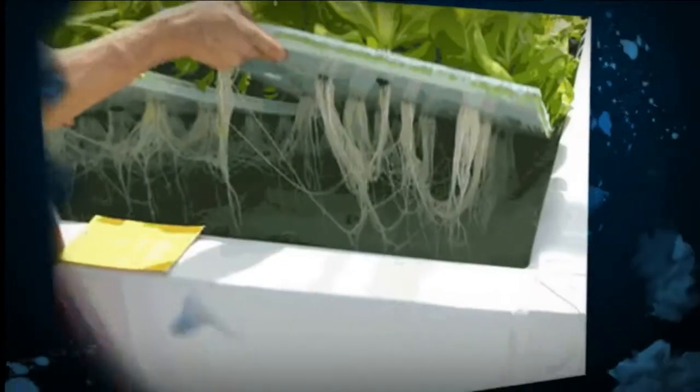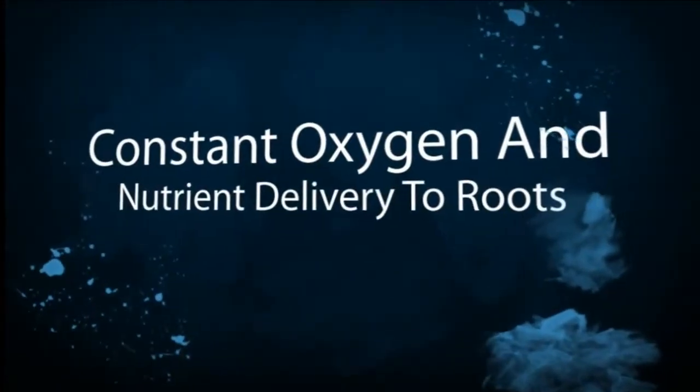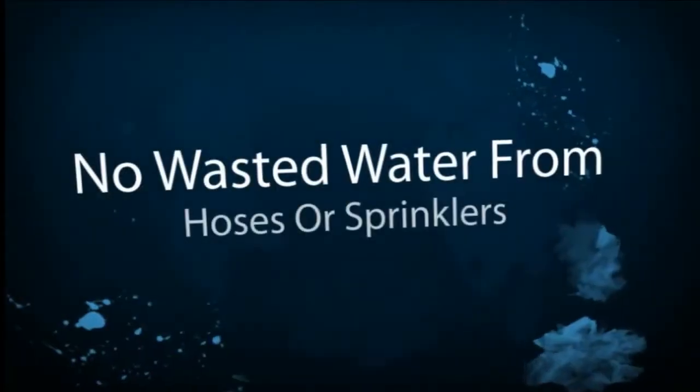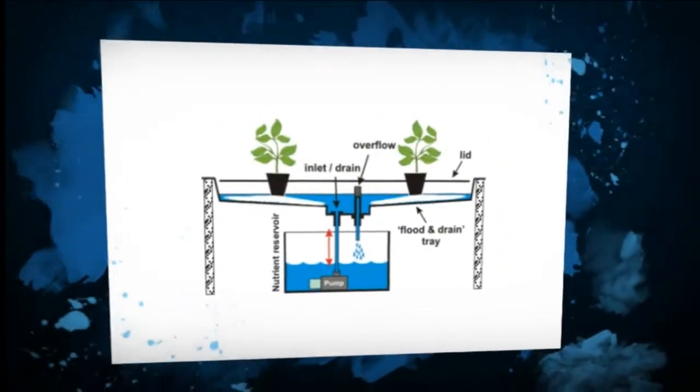Hydroponics growing has several advantages over conventional soil crops in that the roots are always exposed to oxygen, water and nutrients in a controlled environment. Instead of setting up a sprinkler system or hauling the hose around outside, you can conserve water by growing with a closed nutrient system such as flood and drain or NFT.